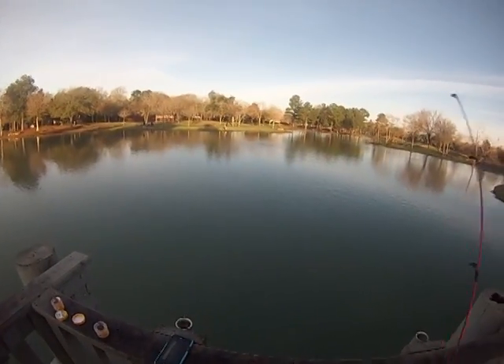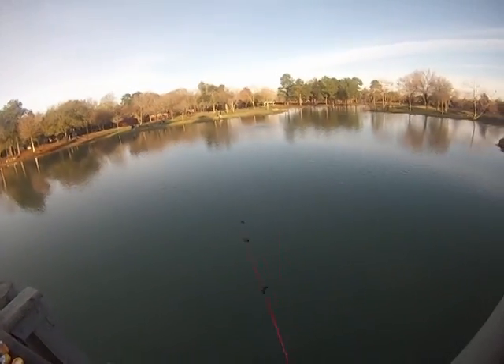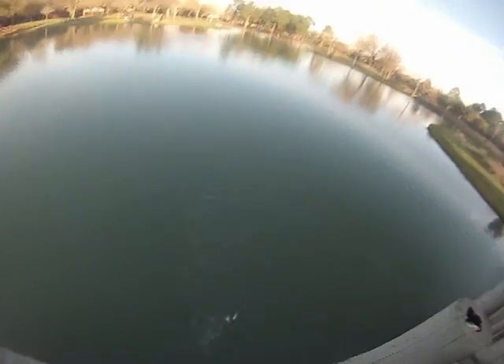And what better way to end it with a good old miss. I hope you guys enjoyed this video and more tips coming up. I'll see you guys next time. That's a little guy. As always, let's fish!